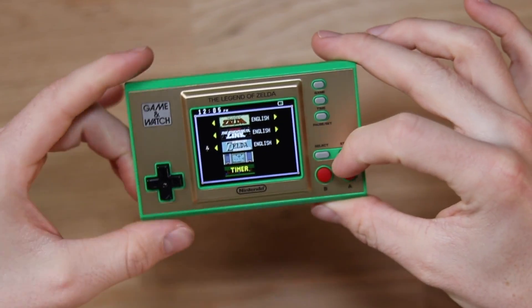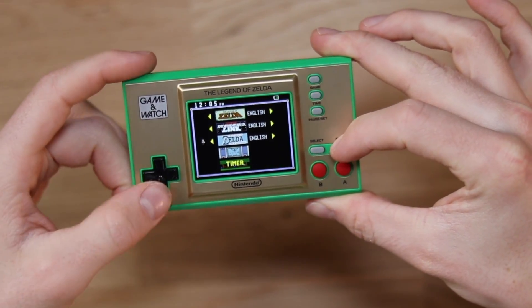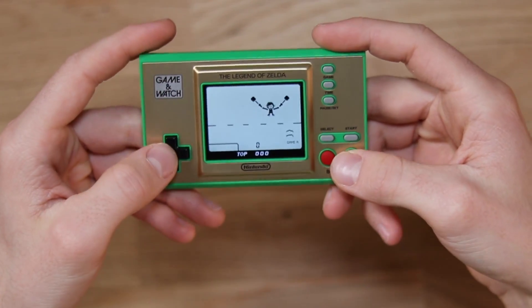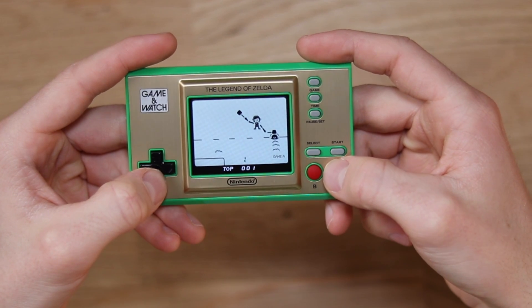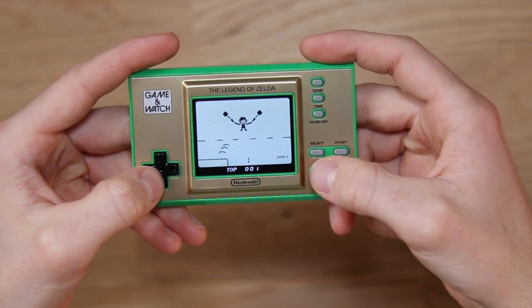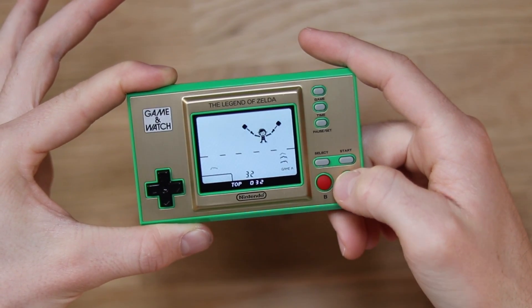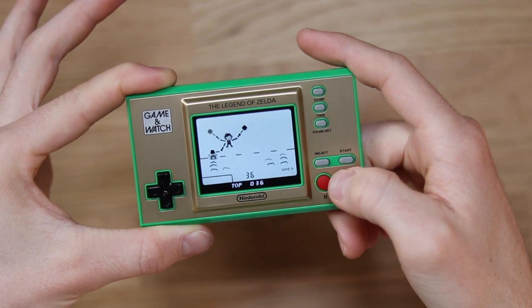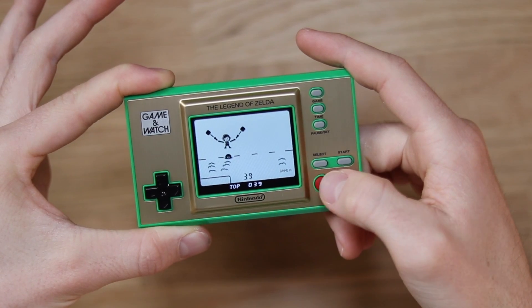Let's go back home and look at the one that everyone cares about — the Game & Watch game. This is Vermin. You just have to smack some stuff. It's a lovely little game, super fun — very basic. Vermin is sort of like a whack-a-mole type thing with Link as the character.